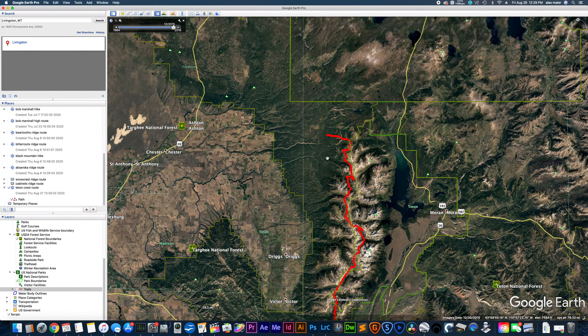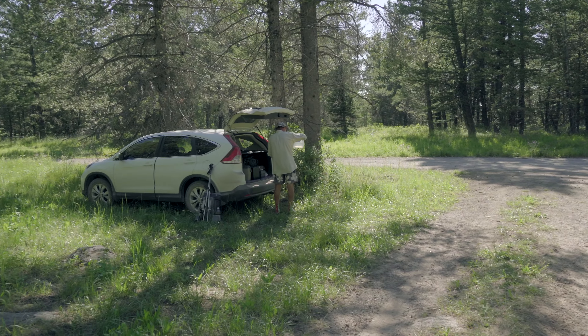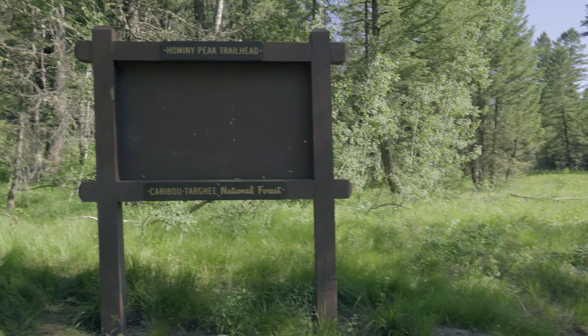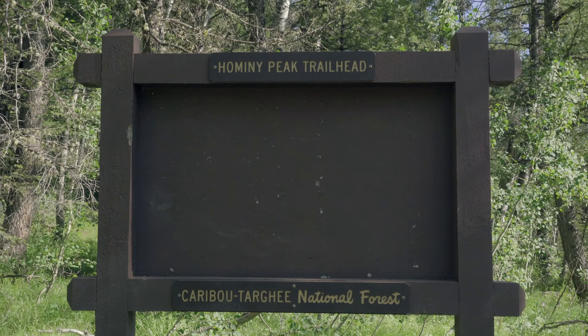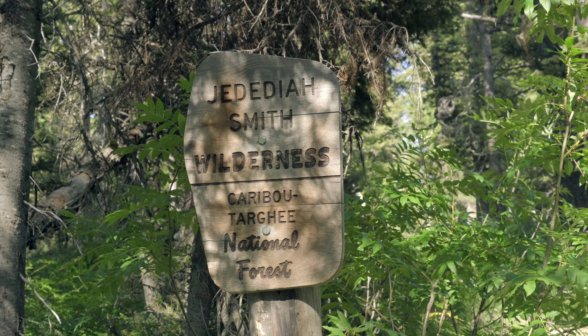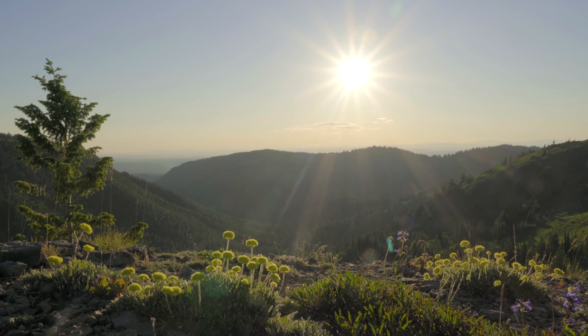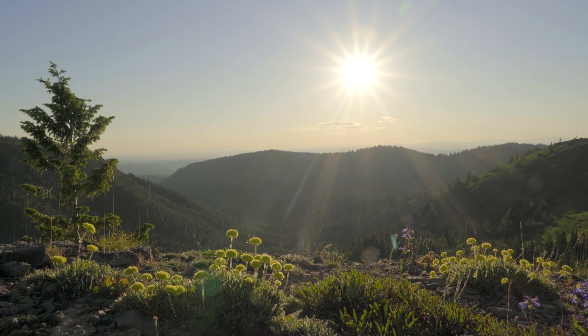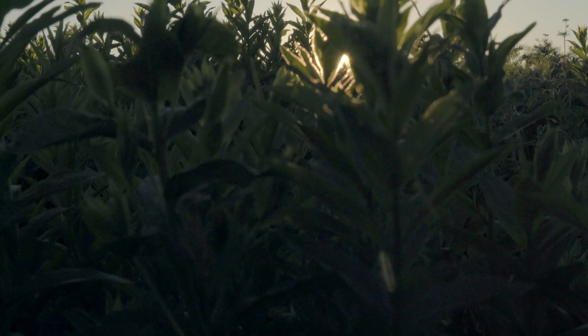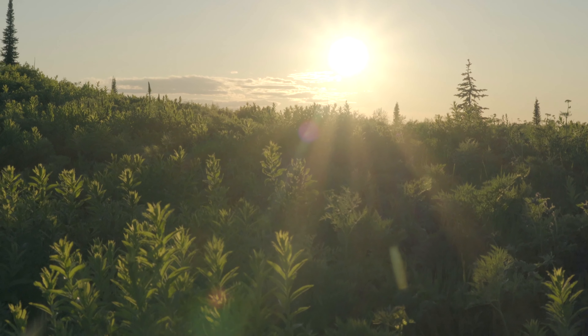Starting off at the northern end going southbound, you'll be starting at Hominy Peak Trailhead. It's a pretty gradual climb all the way up to Hominy Peak, and you'll be starting off in the Jedediah Smith Wilderness. The trail goes in and out of Grand Teton National Park and the Jedediah Smith Wilderness area a whole bunch of times. You'll actually be able to camp outside of the National Park every night, so you don't need permits if you don't want to get them.